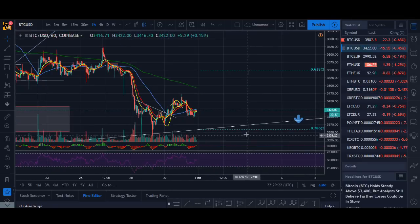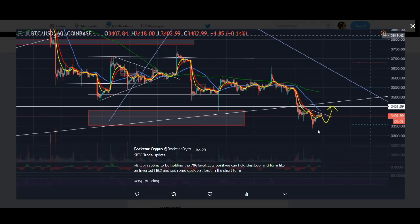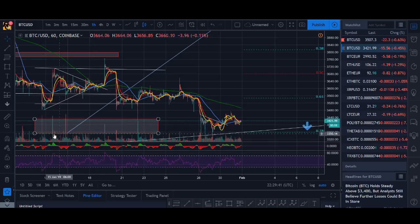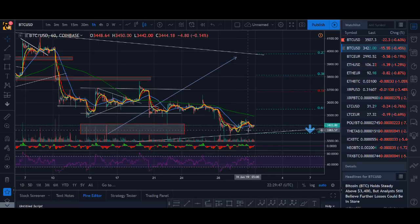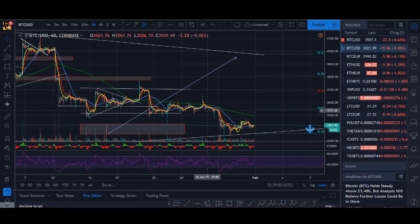Bitcoin is actually playing out how I said it would. I'm not saying I'm always correct, but I posted this a couple of days ago on my Twitter and also spoke about it on my YouTube about this inverted head and shoulder. You can check the date of when I posted it — it's also the 786 level which I've drawn out from the start of January. I was expecting it to bounce from it and it was delayed a lot, but it has seen a bounce off this 786 level and the inverted head and shoulder pattern played out.